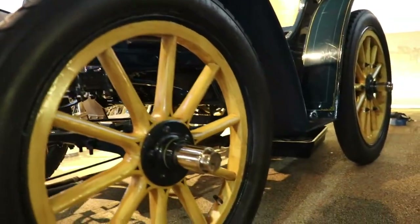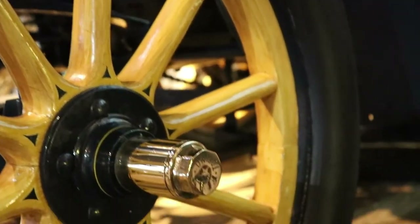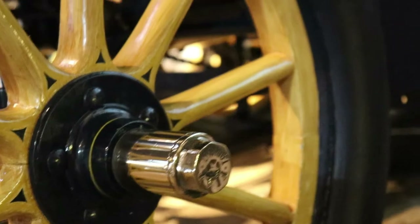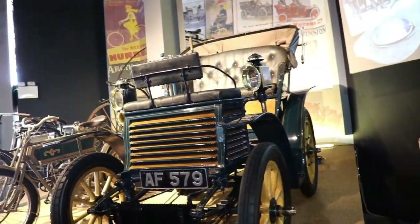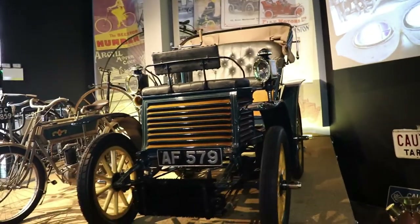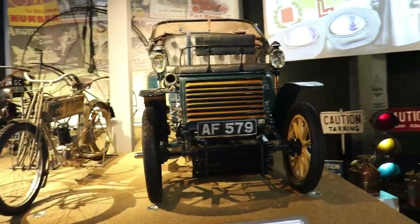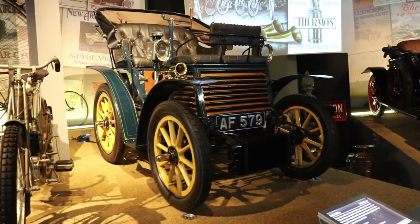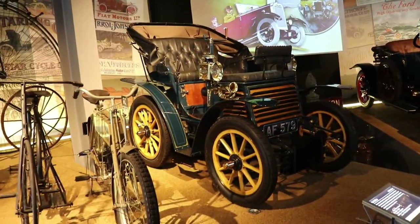The Fiat badge reads 'Fiat Turin' — or in Italian, 'Torino.' Just have a look at the wooden wheel one more time, and the seats for the small kids who sit opposite the adults. They are sitting quite high. And the steering wheel is not actually a wheel — it's something like a wooden stick, but it does the same job: turning the front wheels left to right.